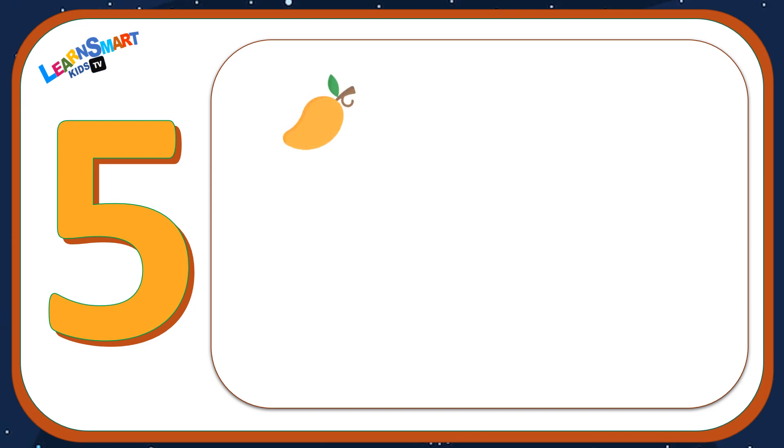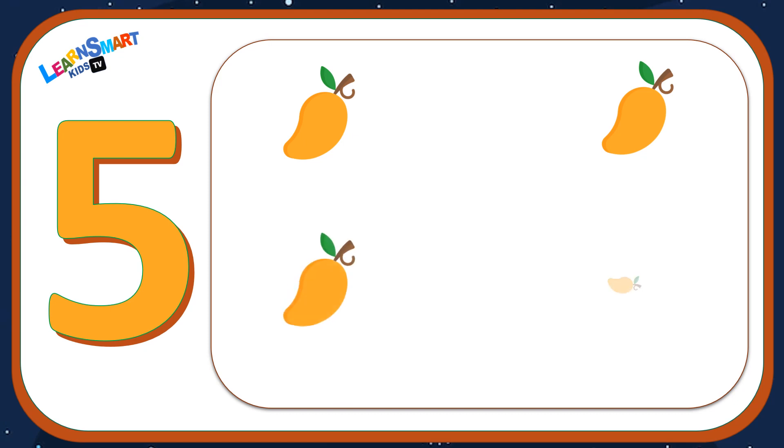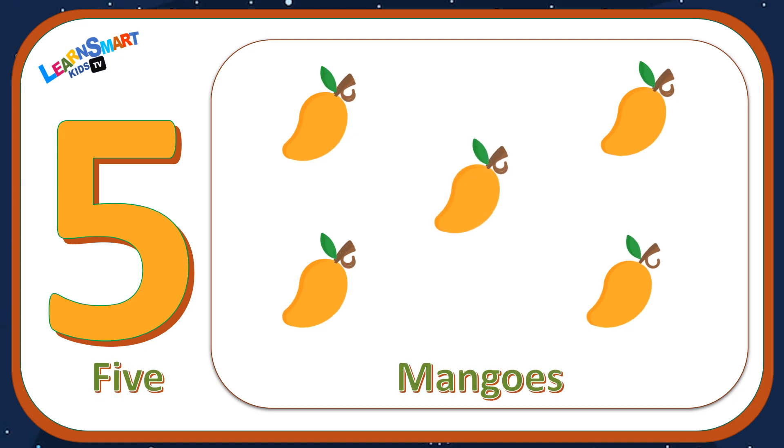Number five: one, two, three, four, five — five mangoes.